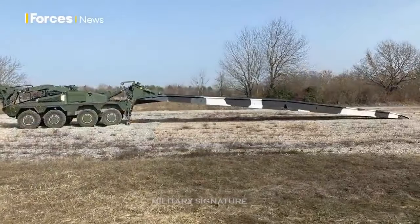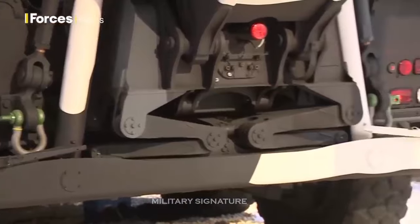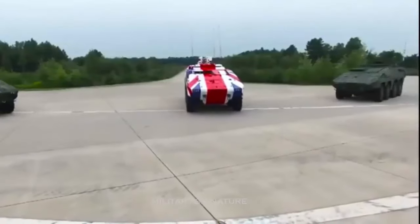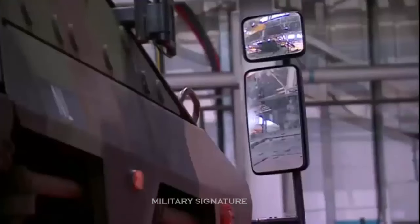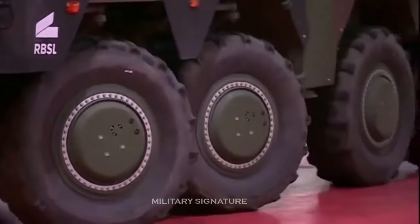The Boxer program provides the German, Netherlands, Lithuanian, and United Kingdom armies with a new generation of all-terrain armored utility vehicles, offering balanced capabilities in transport capacity, mobility, protection, survivability, growth potential, and efficient lifecycle costs. The Boxer 8x8 armored vehicle is now in service with Germany and the Netherlands. In 2016, Lithuania joined the program with a contract to buy 91 Boxer vehicles, known locally as the Vilkas.